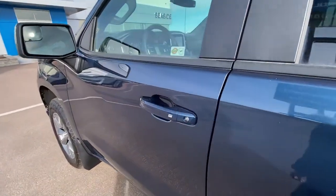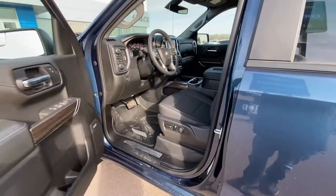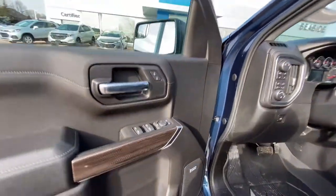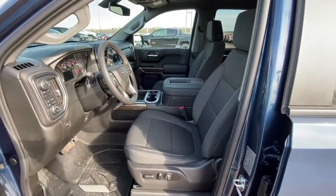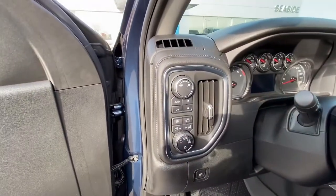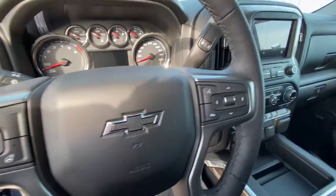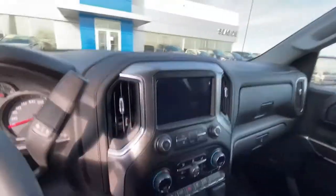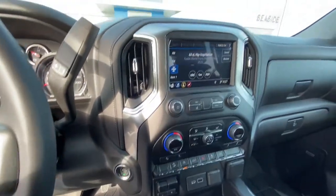This particular model has keyless entry with a push button start, so you don't need to carry any keys. It comes with power windows, power door locks, and power mirrors. There's a Bose sound system, bucket seats with heated seats, Auto Track, auto four-wheel drive, cruise control, audio controls on the steering wheel, and satellite radio.